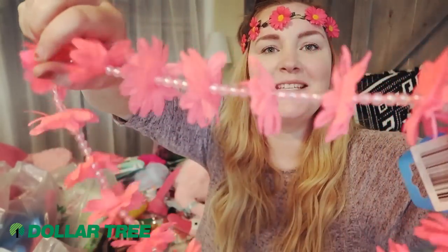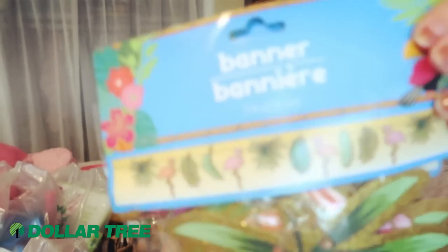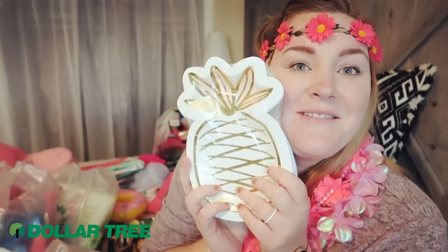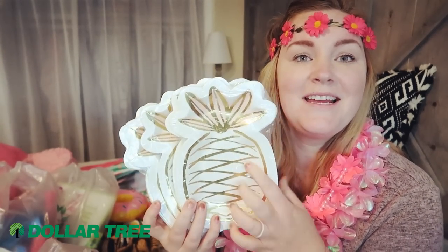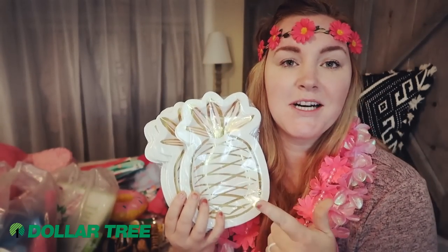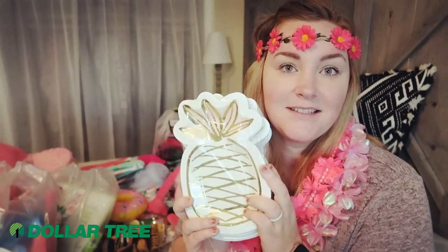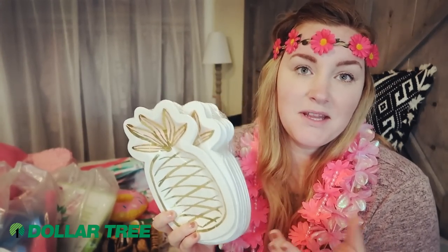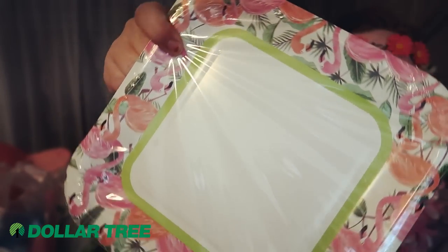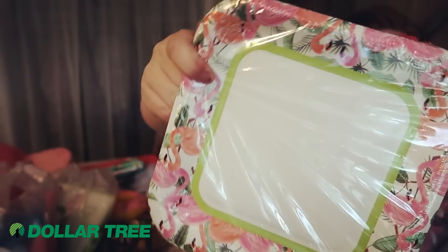I also picked up a photo backdrop so guests will really feel like they're in paradise. I grabbed two leis for my daughter — one iridescent pink and one pink with beads. I got a couple more flamingo banners with leaves and gold sparkly flamingos. And I grabbed these super cute gold and pink pineapple plates — eight in a pack for a dollar, perfect for appetizers or cake. For the main course I got flamingo plates that match the napkins — twelve bigger plates in a pack for a dollar.